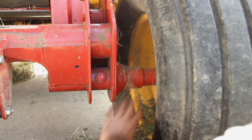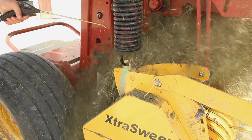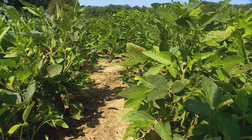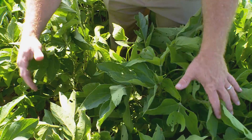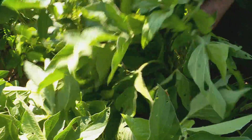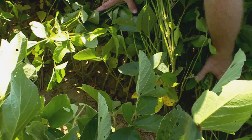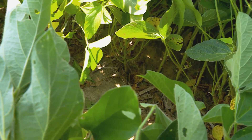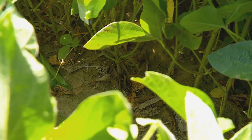But weed control extends beyond chemicals. Ben advises farmers to clean their machinery of all debris that could transport seeds, and to plant crops in narrow rows so they form a canopy over any open ground. These are 15-inch rows with full-season beans — you can see that there's no sunlight getting down through that, and that area in there is completely free of any weeds. It's just soil and soybeans, which is what we like. The faster we can get that canopy formed, the better off we're going to be.